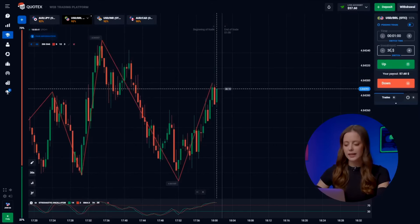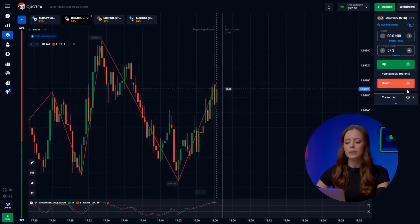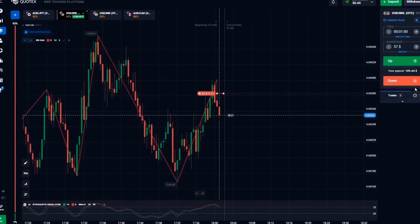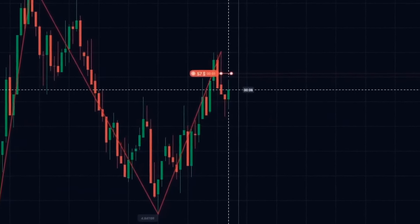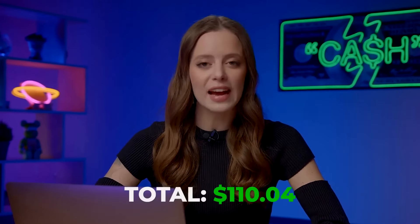On to the second pair. We're seeing a classic textbook scenario — the trend has shifted downwards from our local maximum, and we're going to ride that wave. Let's hit the down button. And... great! Our balance has grown to 109 bucks, and we're just getting started.